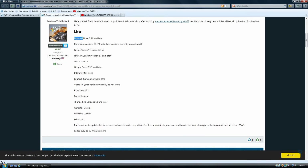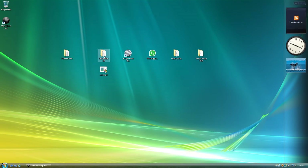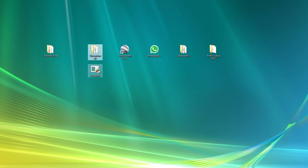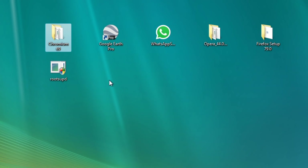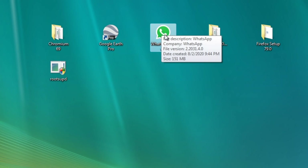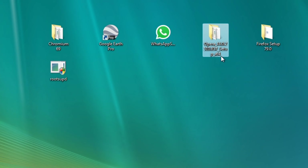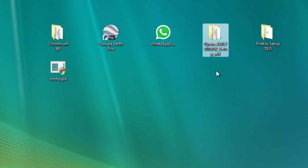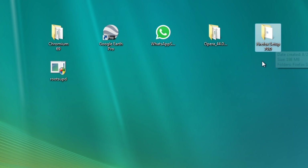From this list I picked out a couple of programs I'm going to demonstrate today. First off, Chromium 69 — usually we can only run Chromium versions 53 to 73 beta. Then Google Earth, WhatsApp — which is actually a Windows 8 application — and Opera 44. The last version to officially support Windows Vista and XP was Opera 36, so version 44 is still demonstrating the concept. And finally, Firefox version 79, the latest version of Firefox at the time of this recording.